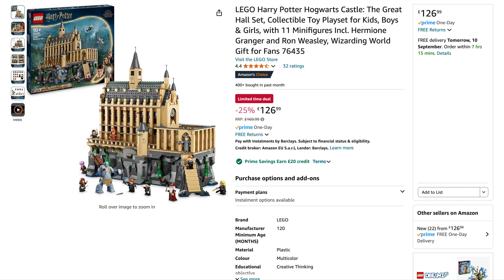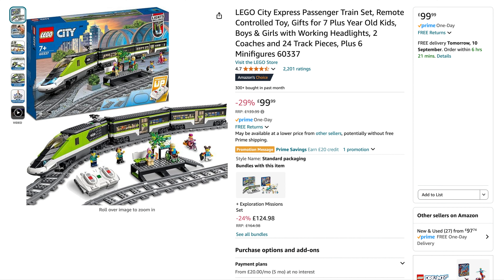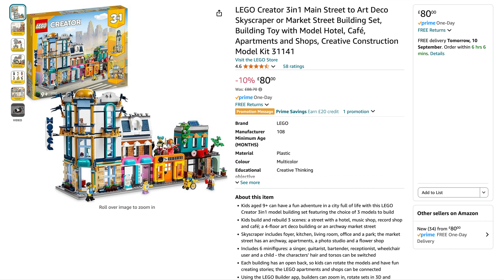Amazon is doing the Harry Potter Great Hall at 25% off, down to £127 — really good price. I also spotted a couple of LEGO City sets at great prices: the City Express Passenger Train set, originally £140, £29 off, down to £99.99 — a really good price. The other set was the Creator 3-in-1 Main Street: originally £125 RRP, they're doing it for £80 — that is an absolute steal and it's a really great looking build.